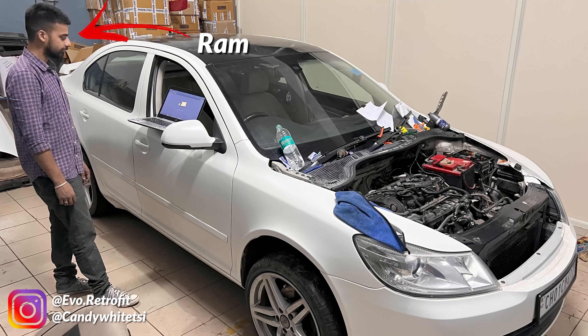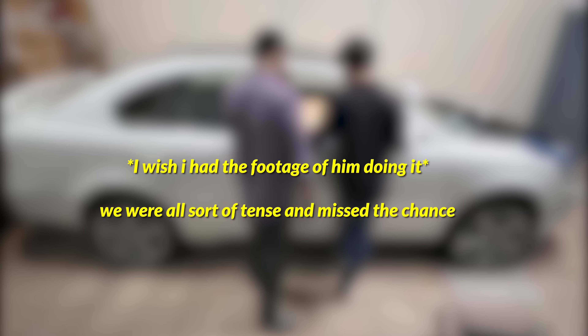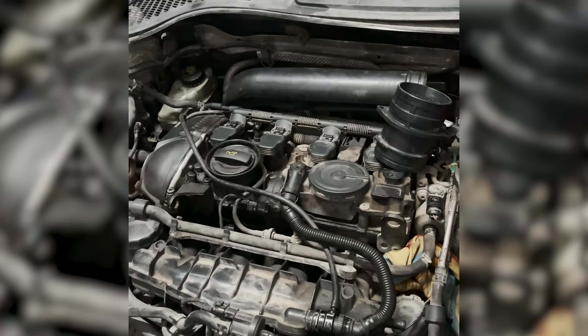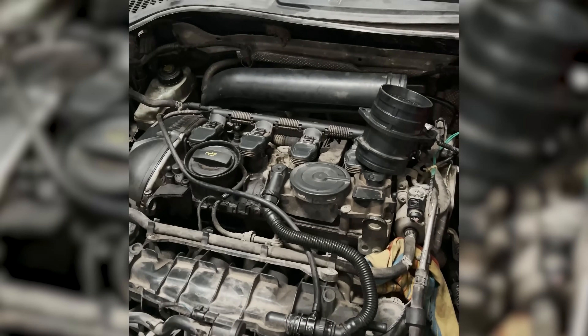We went as far as replacing the ECU, but nothing changed. What was the problem? The stupid HPFP wanted some attention. RAM force started the engine by pouring fuel straight into the intake, and just like that the HPFP was properly primed and all worked well. Sometimes things as little as these can cause delays — this is just one of the tantrums thrown by the car.